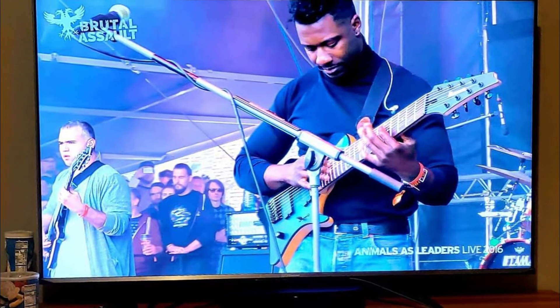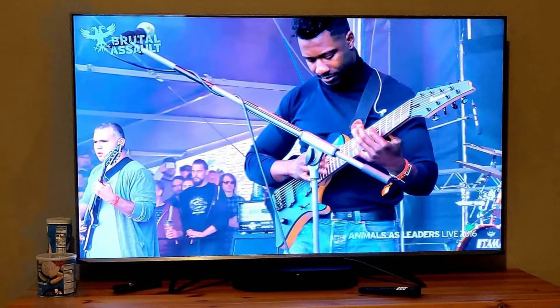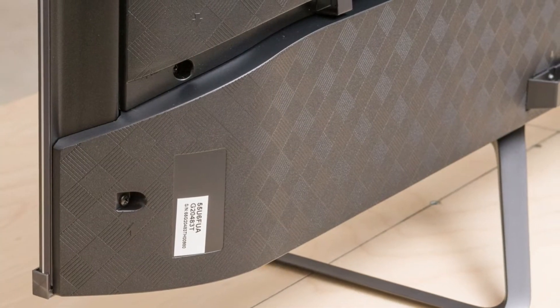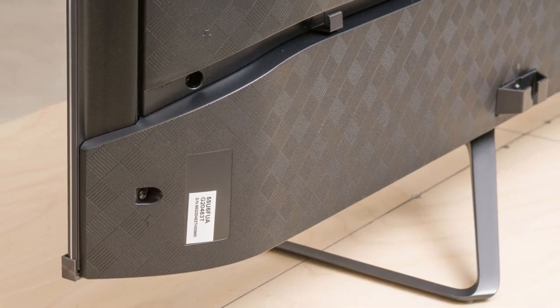Unfortunately, there are some motion issues in game mode where there's red ghosting with fast-moving objects, but this is more of an issue with 120fps games with VRR enabled than in standard 4K at 60Hz games. If you're looking for the best 4K LED gaming TV, Samsung is a great choice as picture quality is amazing thanks to its mini LED panel, but if you prefer something cheaper, the Hisense U8G is a great alternative.